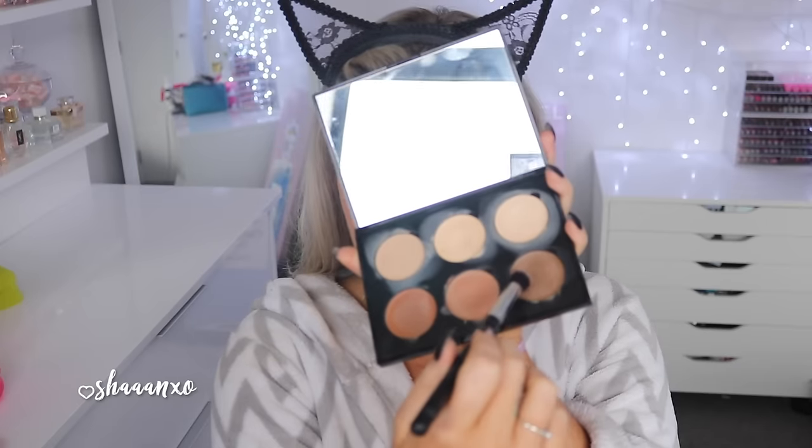Then to actually contour, I'm using the far right shade — you saw the color I'm using — and I'm just putting that under my cheekbones for a more contoured look. It really works so well, I love this color.